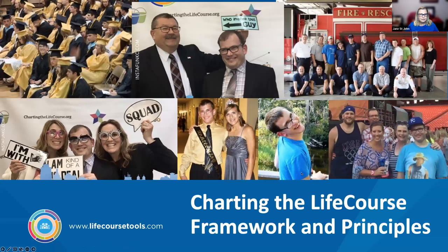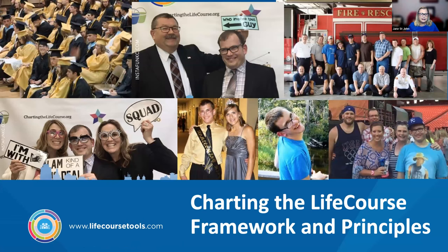Let's start talking about the Charting the Life Course framework. All the pictures you see are Ben and various aspects of his life. Charting the Life Course is a framework that was created by families for families. It really started with a group of us at Missouri Family to Family — all of us were family members, either parents, siblings, or people with lived experience.